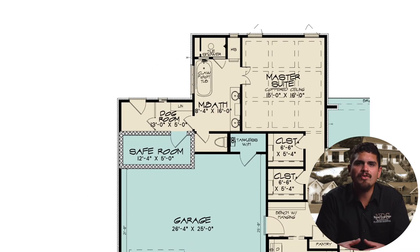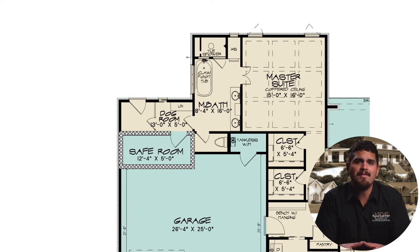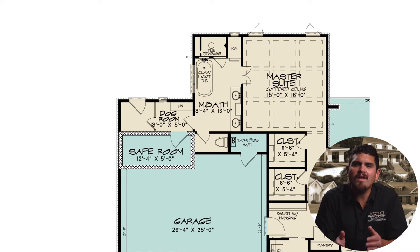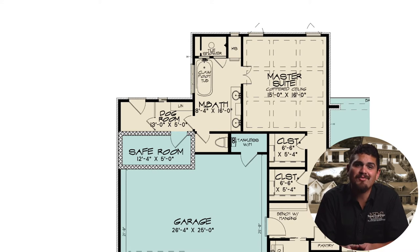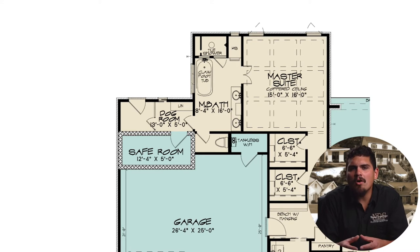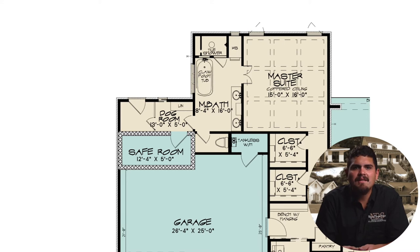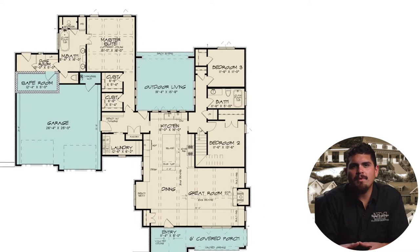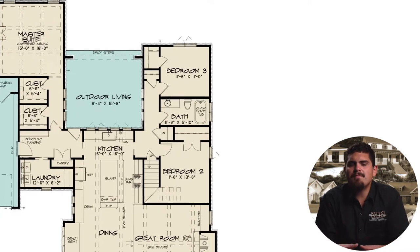A heated and cooled dog room entrance can be found on the far wall of the master bath. This space has outdoor access and linen shelves for all of Fido's favorite toys and treats. A secure safe room is also located in this area — safely wait out the storms alongside your loved ones, four legs or two.